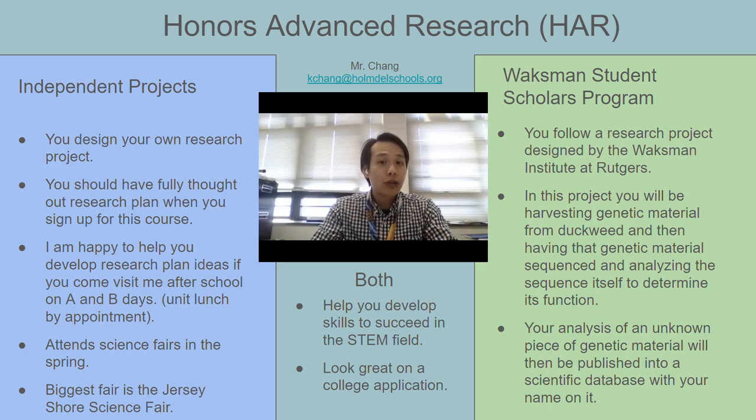I have extra help after school on A and B days, and I am also available during unit lunch by appointment. Just shoot me an email ahead of time so that I can confirm that I'm actually going to be free during that unit lunch before you stop by. And we can talk about anything from refining an idea that you already have to just starting from scratch.